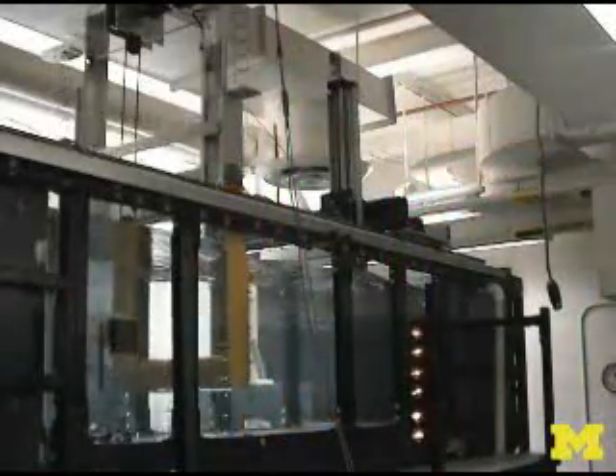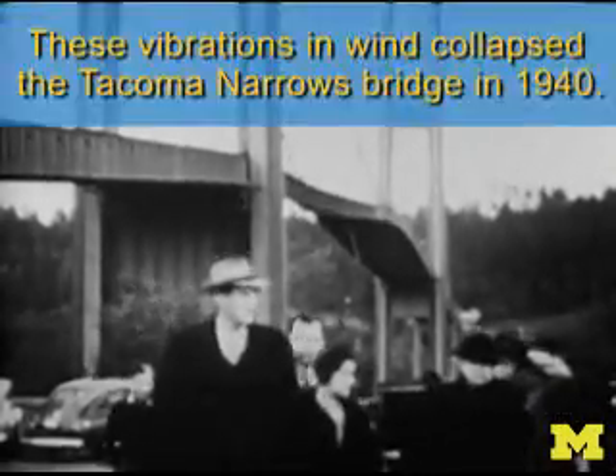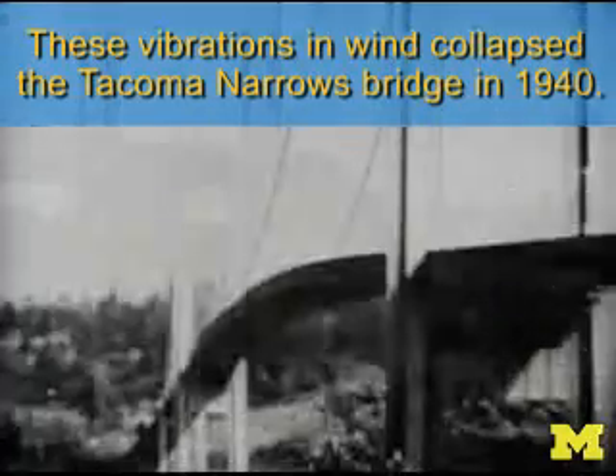Vivace finds a benefit in vortex-induced vibrations, but the powerful phenomenon is typically not kind to man-made structures. Back in November of 1940, the Tacoma Narrows Bridge got into torsional vibration, and in a matter of hours, the bridge collapsed.